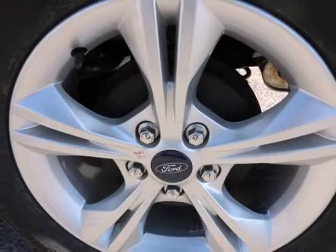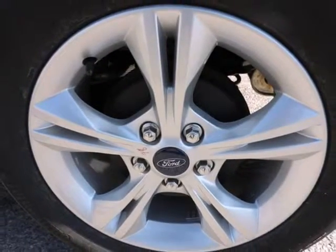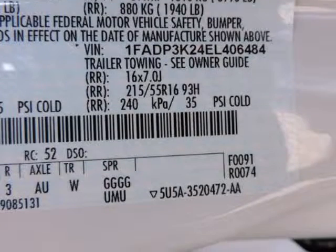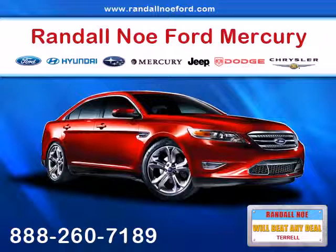Rear center 3-point, load adjusters and pretensioners, rear child safety locks, and side impact beams. Awards and accolades include an IIHS safety pick. Visit Randal New Ford to beat any deal.